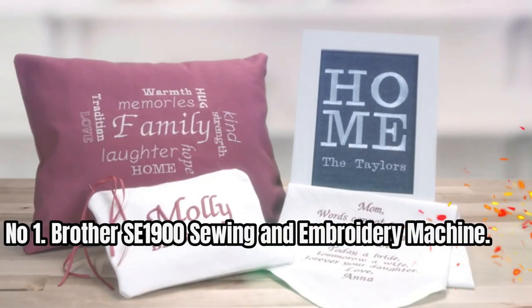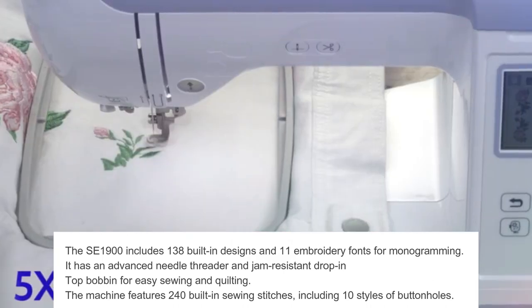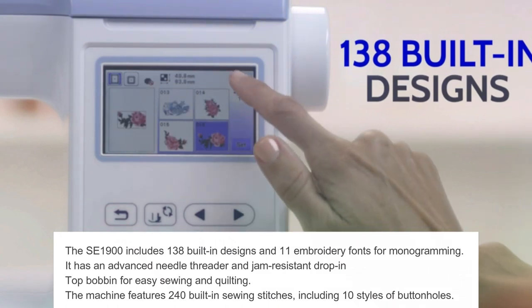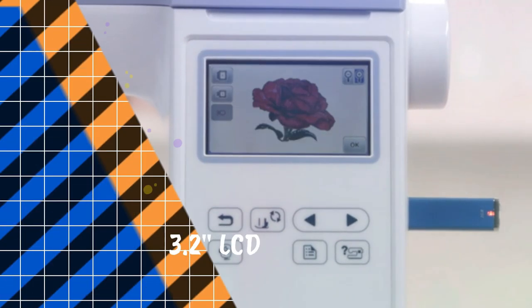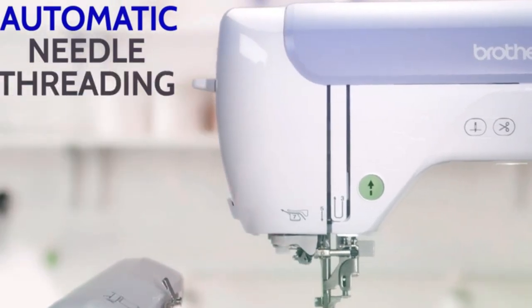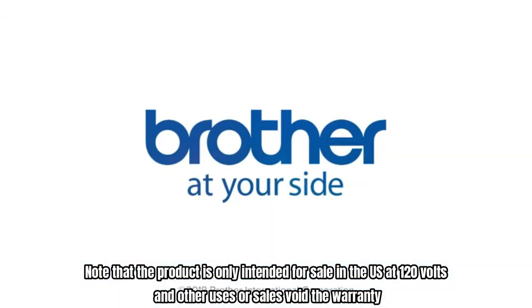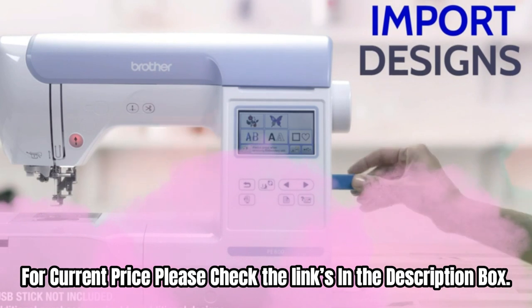Number 1: Brother SE900 Sewing and Embroidery Machine. The SE900 includes 138 built-in designs and 11 embroidery fonts for monogramming. It has an advanced needle threader and jam-resistant drop-in top bobbin for easy sewing and quilting. The machine features 240 built-in sewing stitches, including 10 styles of buttonholes. The large 3.2-inch LCD touchscreen display allows you to preview designs and edit them. With a 5-inch by 7-inch embroidery field and 8 sewing feet, this Brother combo machine is versatile for larger projects. Note that the product is only intended for sale in the US at 120 volts, and other uses or sales void the warranty. For current price, please check the links in the description box.